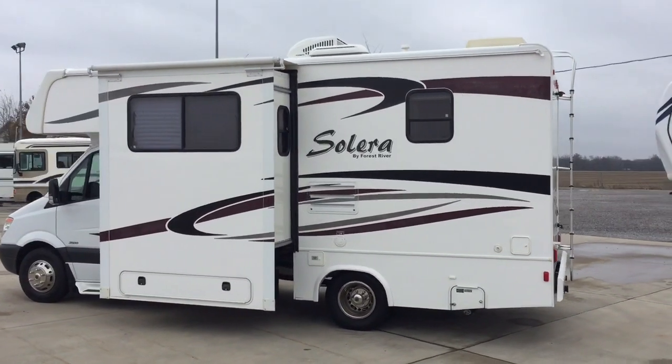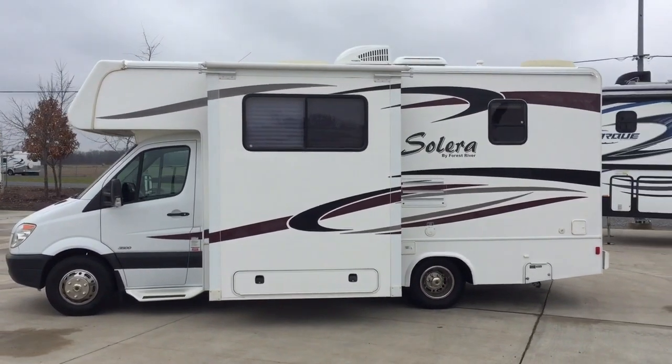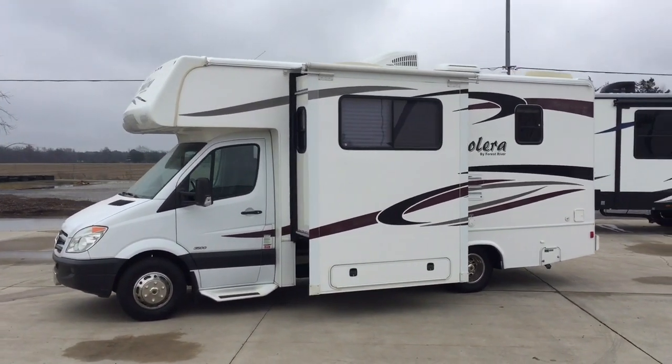For sale today we have a Forest River Solera — this is the 24M, M as in Mary, 24M floor plan.